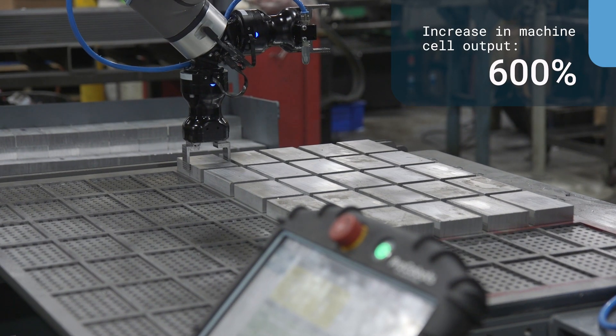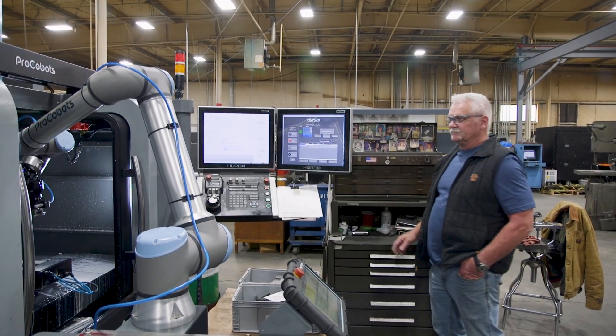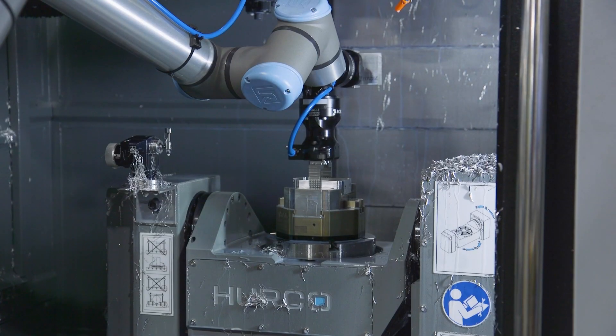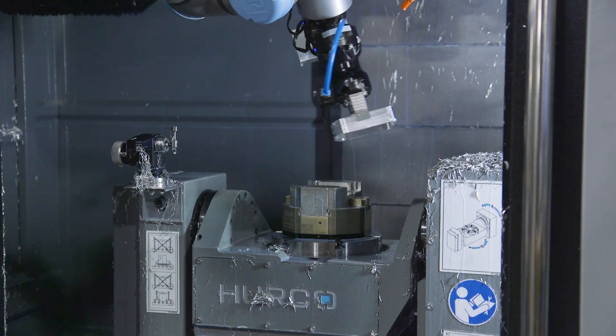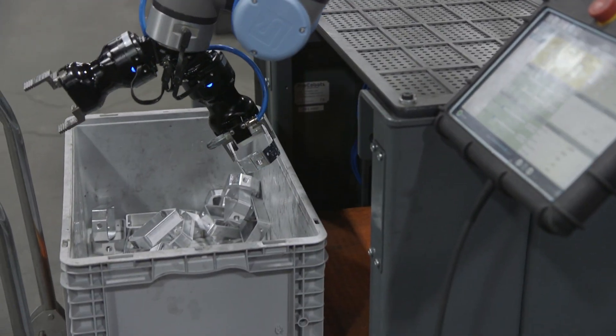On our machine tending side, those numbers show over 600 percent — we're machining that much faster, but that's also because we're able to machine when there's no people there. It's been nothing but good. We have a second shift that will load up the grid, start it before they leave, and it's still running when I come in the morning.